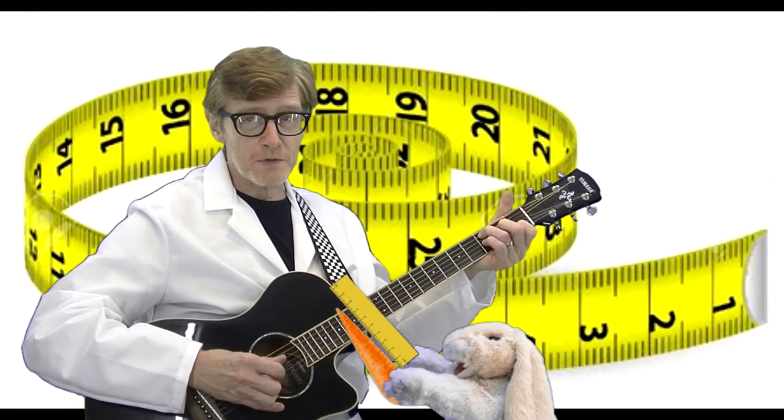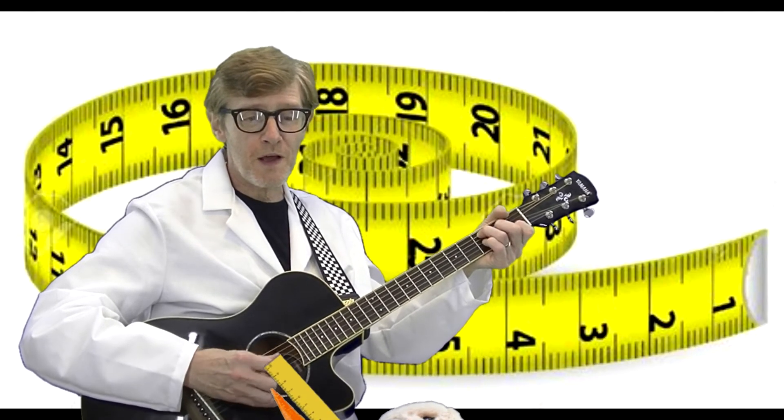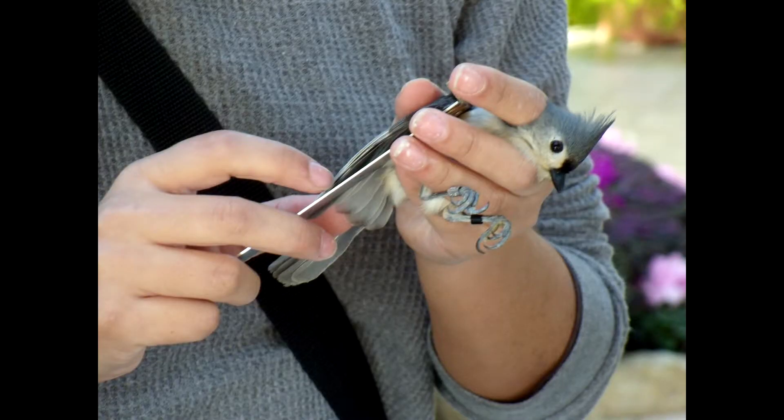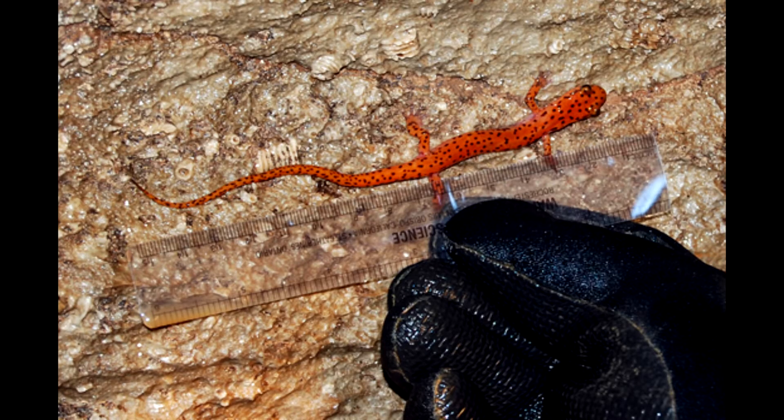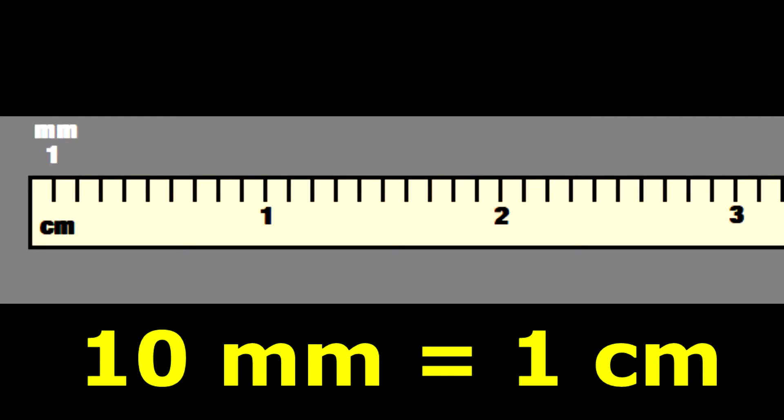Here's a song about the metric system, the science standard everywhere on Earth. If you have to measure things in science, you'd better know what the metric units are worth. The metric system's easy to remember, because it's based on units made of ten.